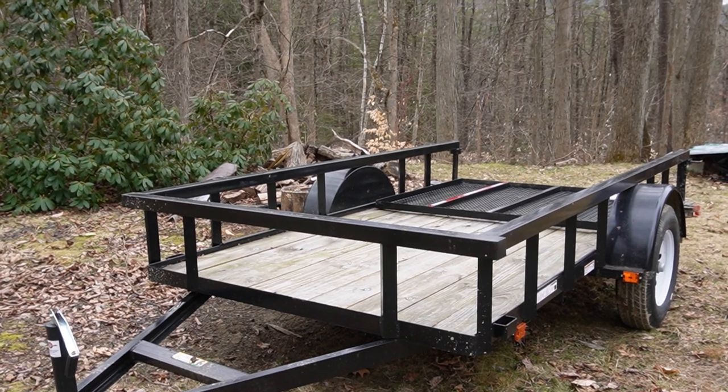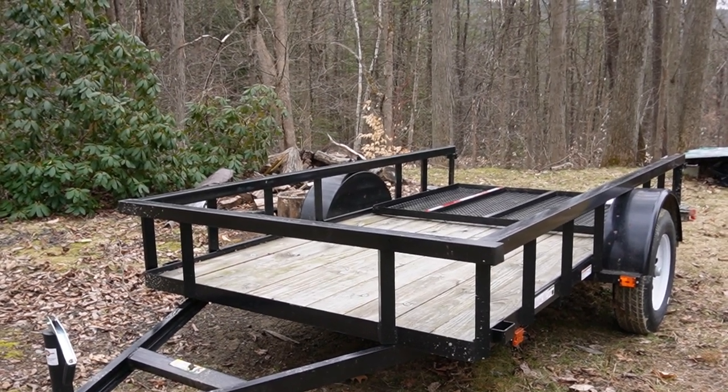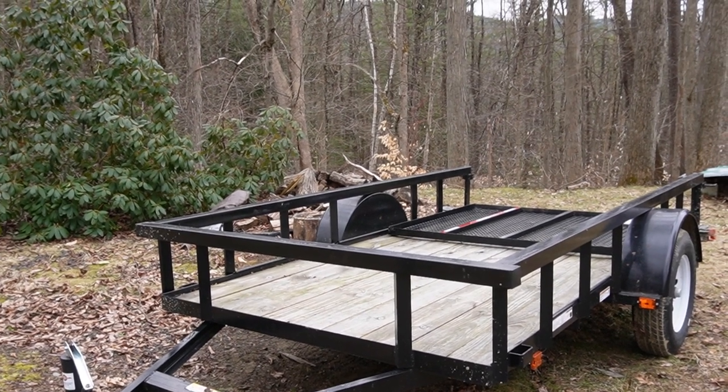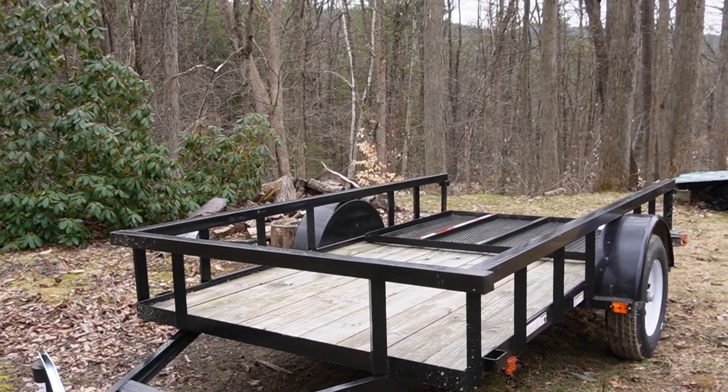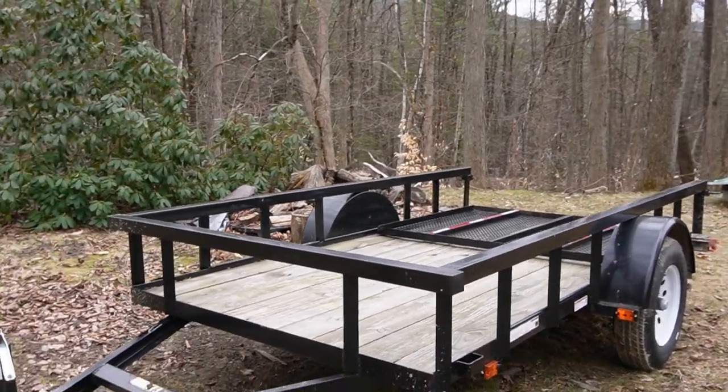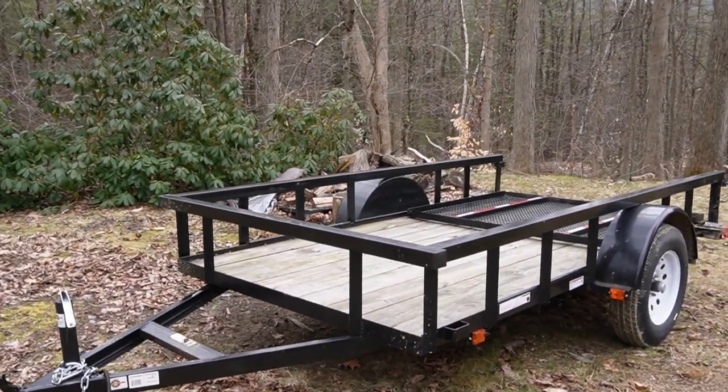This can move more weight and bigger objects than any pickup truck at a much more reasonable cost. All right, thanks guys, hope that was helpful. Tune in next time and don't forget to subscribe and like the channel.